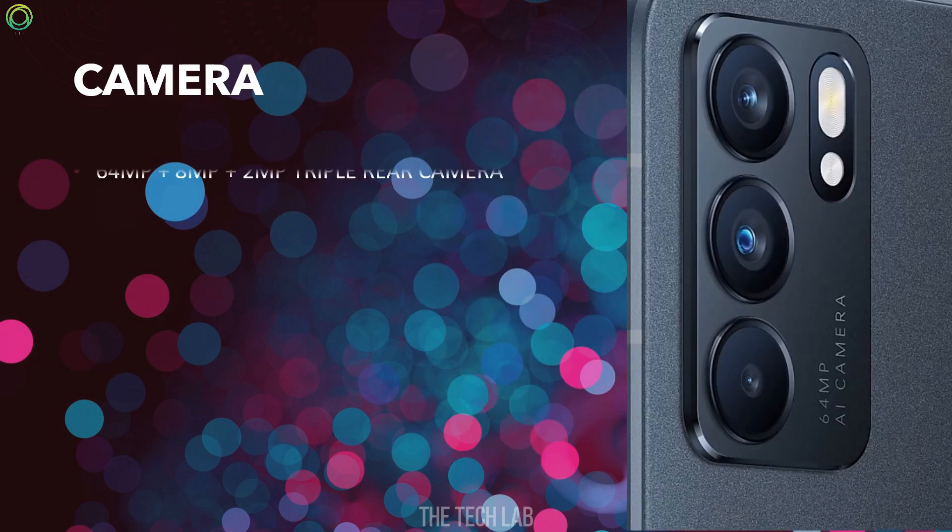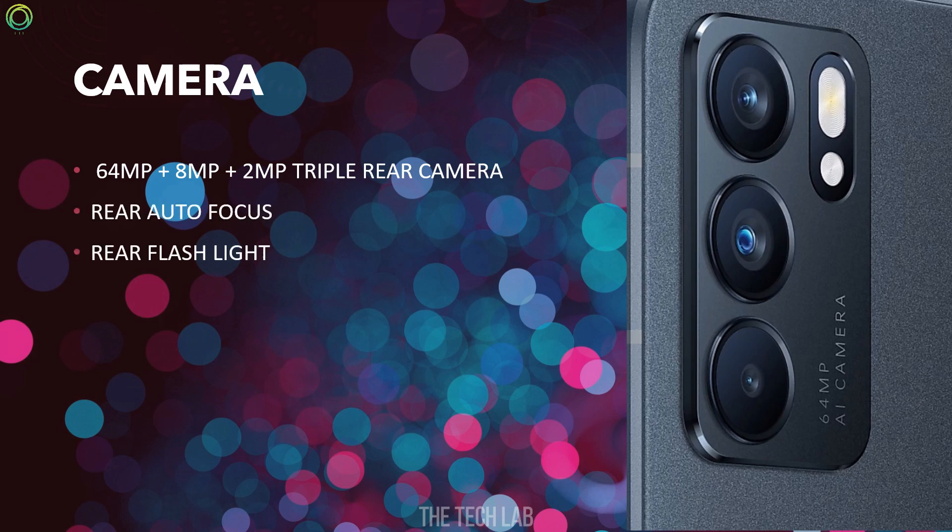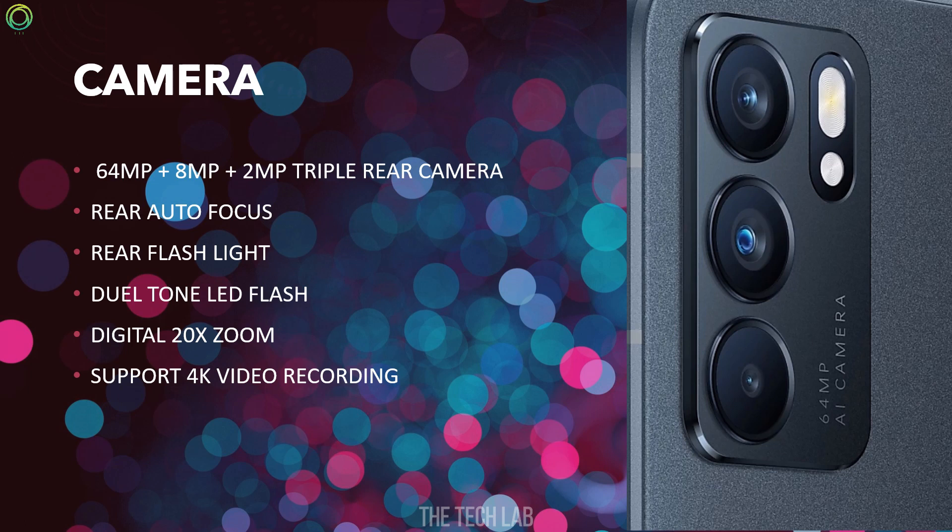Camera: The phone comes with a 64MP plus 8MP plus 2MP triple rear camera setup, rear autofocus, and dual-tone LED flash. The phone supports digital 20x zoom, 4K video recording, and has a 32MP front camera.